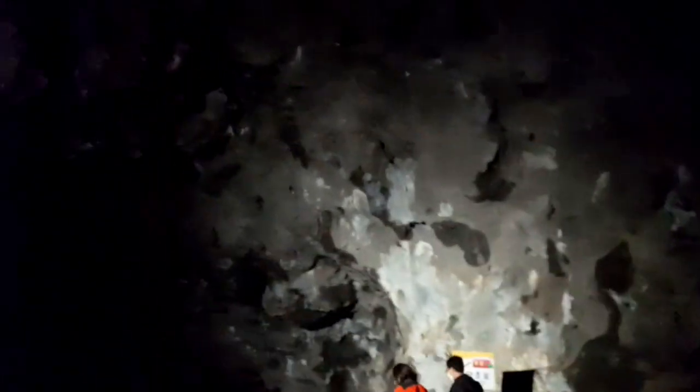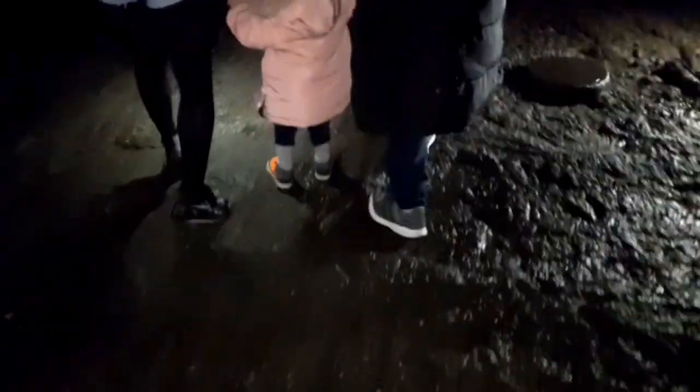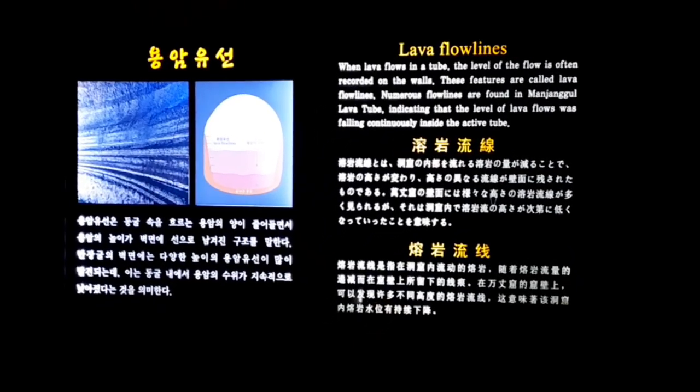The lava tube is dark inside with very dim light in between so that the natural atmosphere does not get affected. You can see water dripping from the ceiling. And can you imagine — this whole place is a huge lava tube, very interesting! These are lava flow lines which depict the level of the flow of lava recorded on the walls. How interesting is that?